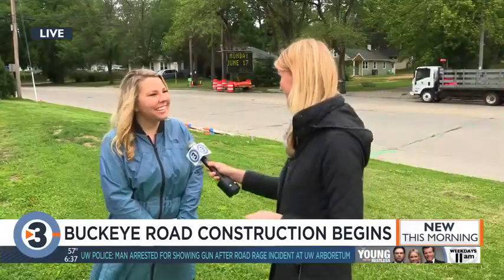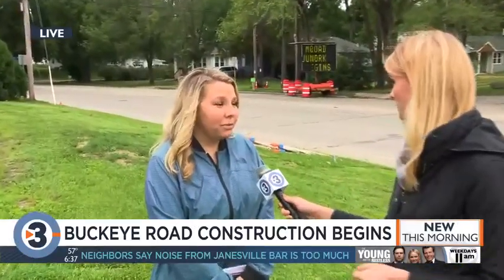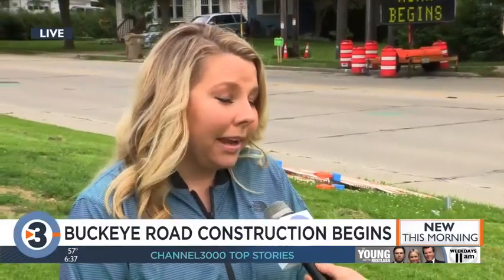Good morning, Hannah. Good morning, Keeley. And what are we going to see out of this project? So the major improvements are really going to focus on safety. Not only are we going to replace old utilities — that means adding a storm sewer system, replacing the sanitary sewer, and then updating the water main.